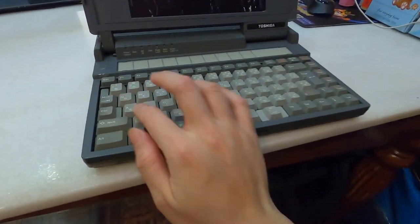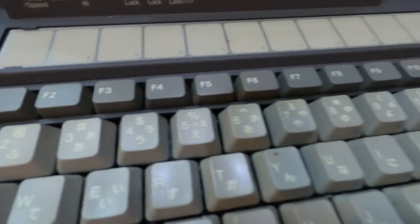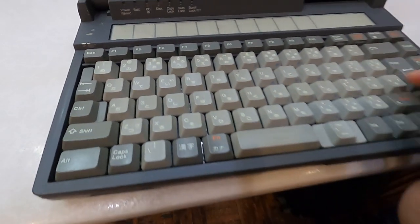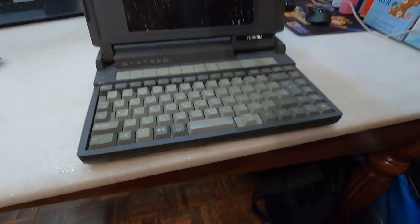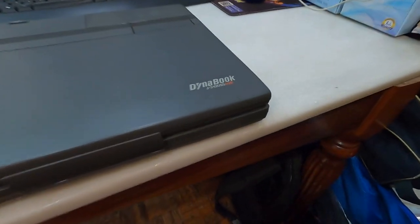These are the older computers. You can see Japanese words on it — Japanese hiragana, katakana. It's a Dynabook from Japan.